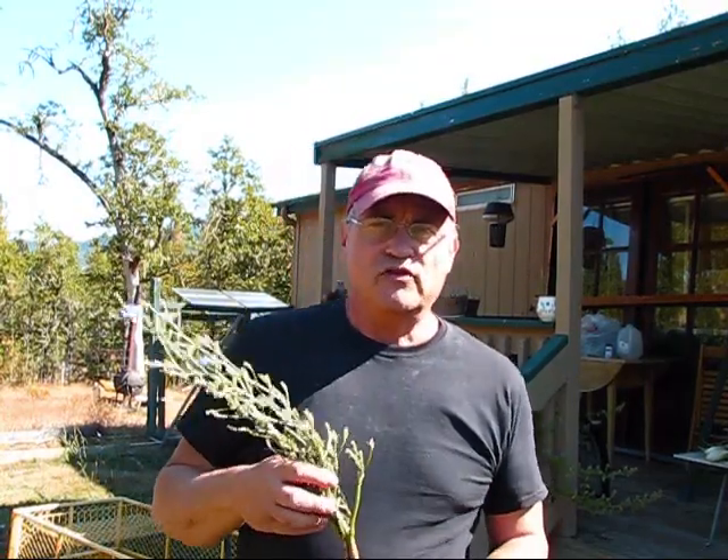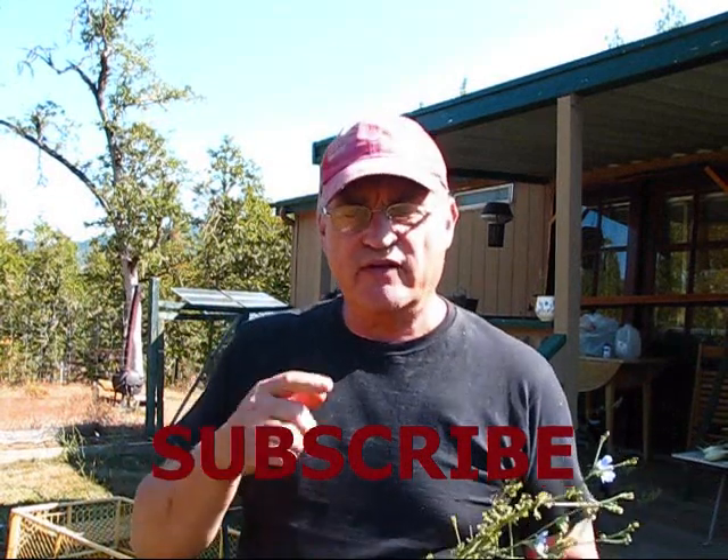So take care of yourself, take care of your health, and good luck. Thank you for joining me on this episode of Wild Edibles looking at Chicory. I'm your host Jerry Hanson here at Pine Meadows Hobby Farm. Please subscribe, give me a thumbs up, leave a comment, and I will see you guys in another video.